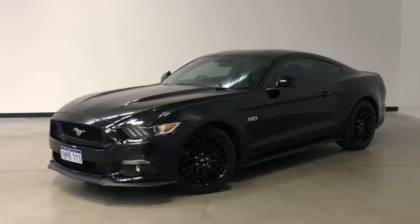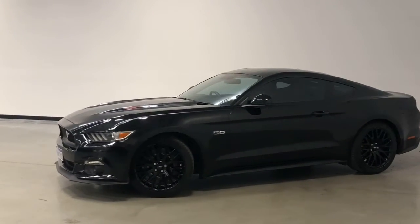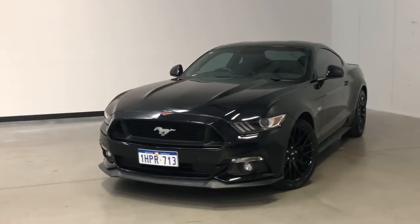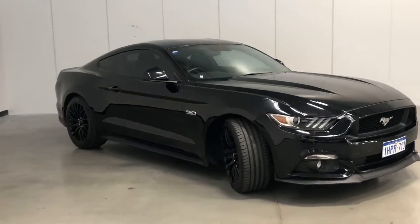Introducing the 2016 Ford Mustang. The Mustang is a rear-wheel drive two-door coupe with four seats, powered by a 5-litre V8 engine that has 339 kilowatts of power and 556 newton-metres of torque, via a six-speed automatic transmission.